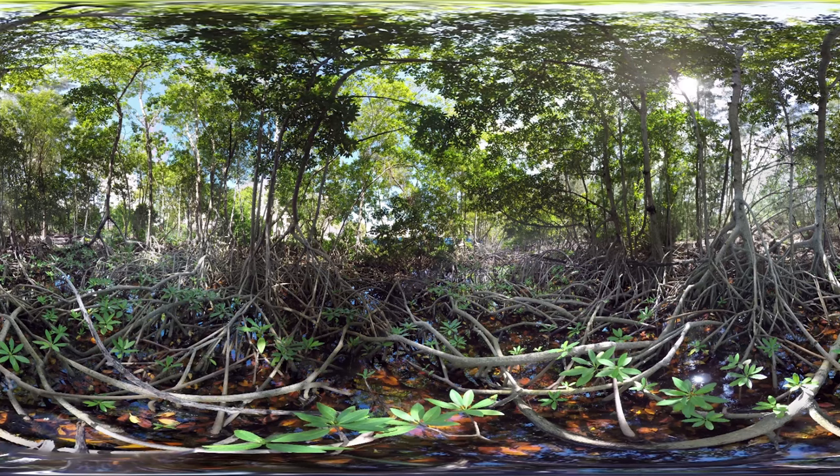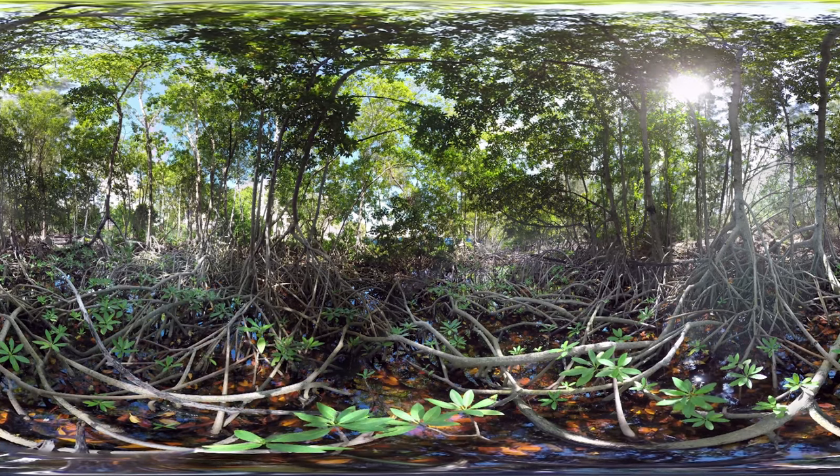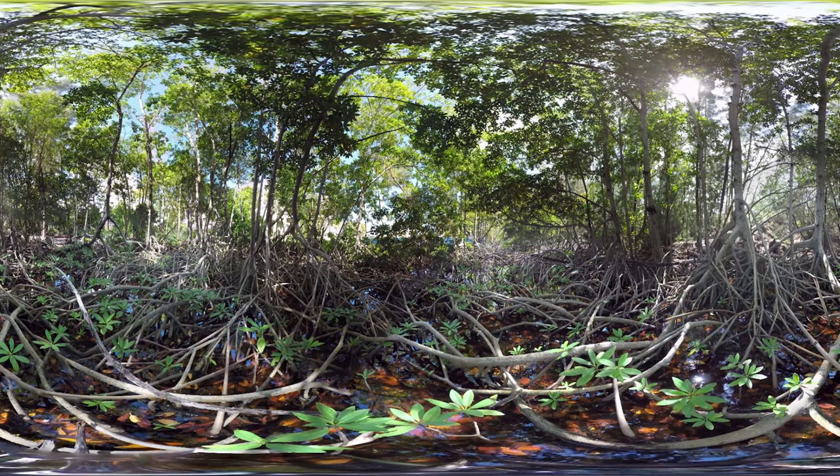To protect our mangroves, consider cleaning up trash in and around our forests. We can even volunteer with local environmental groups to plant new mangroves. If we work together, we can all keep these important mangrove forests alive.